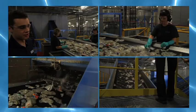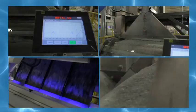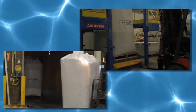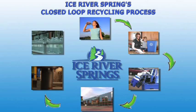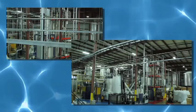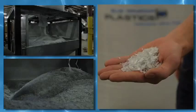We then put that through our wash lines, grinding it into a flake material. Once the flake is washed we sort it a lot more. Then we bag that material before it gets shipped up to our plant in Feversham, which is our main bottling plant in Ontario.